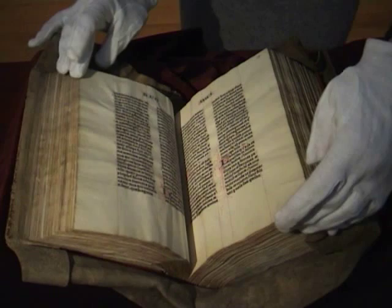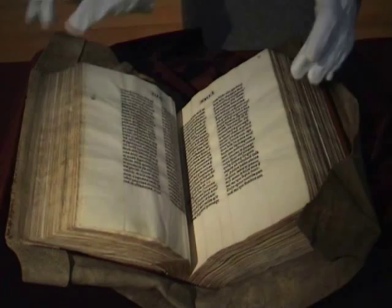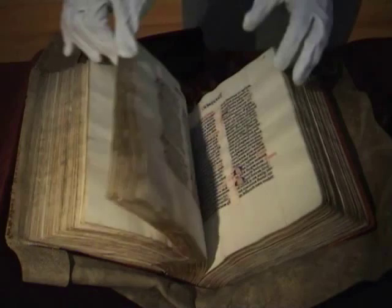I am handling it with gloves, but this book had survived for centuries already, read and perused by numerous people down the centuries. And it has come down to us in a fairly good condition.